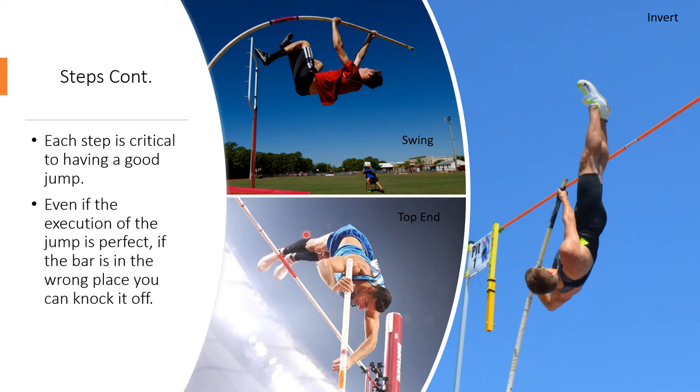One important thing to note is that it depends on where the bar is to clear it. Even if you have a perfect jump, if your bar is too far back or too far forward you can hit it on the way up or on the way down. So you need to make sure your bar is at the best place for you to clear it.